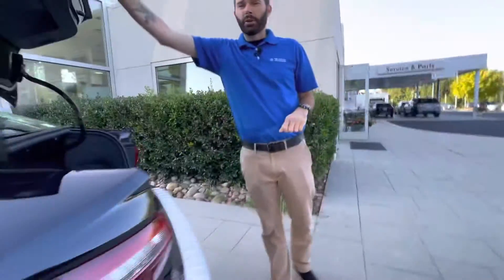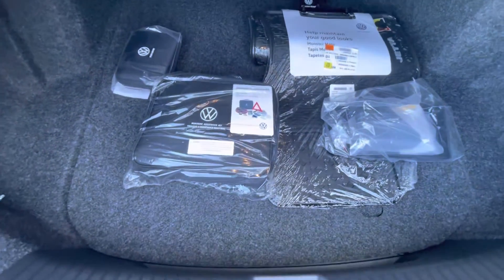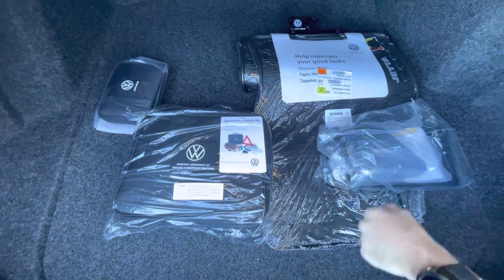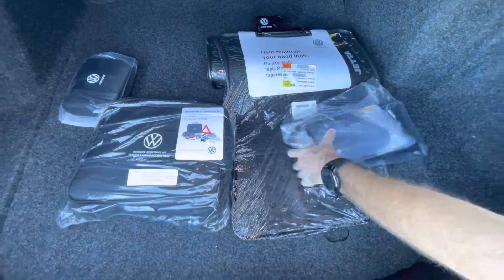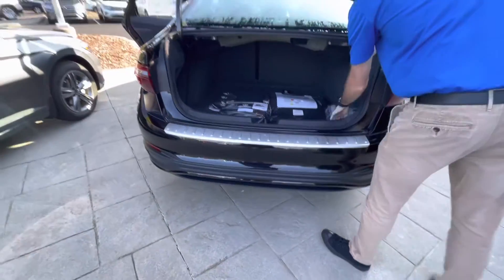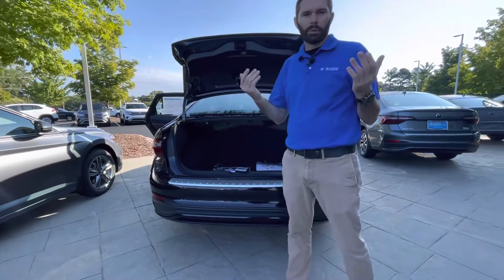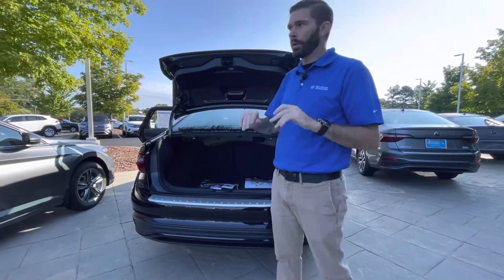You do have three years of maintenance included with this car — so the first three years of maintenance is covered by Volkswagen, which is awesome. You do have a roadside kit, first aid kit, rubber mats with the car, a little center console organizer, and your front plate bracket if you're from a northern state like myself where you have to run a front plate. Luckily in North Carolina, we don't have to.